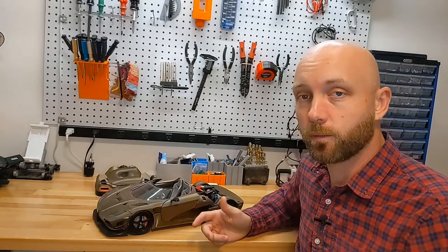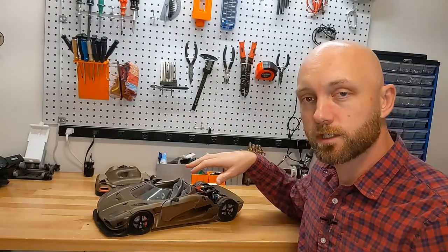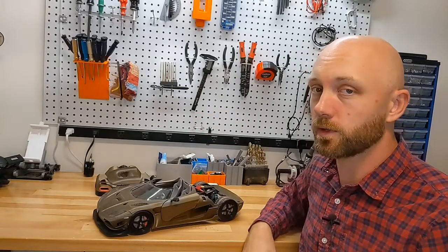Well, that's it for this time. We hope you found this useful and we'll see you in the next video. Remember, if you're looking for ideas on cool RC projects to build, instructions on how to build them, kits or parts, check us out at rcprinter.com.